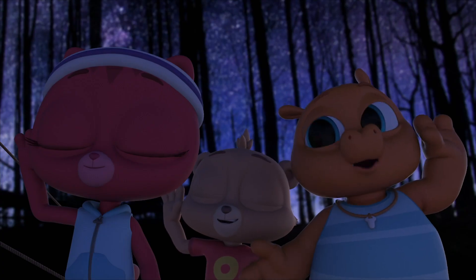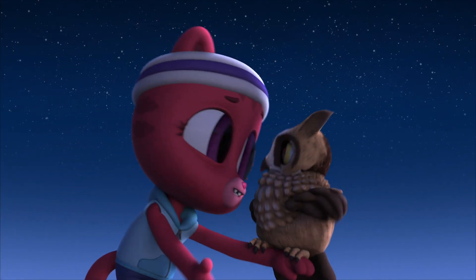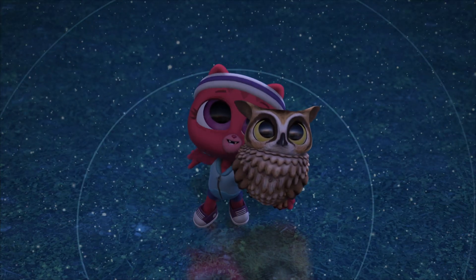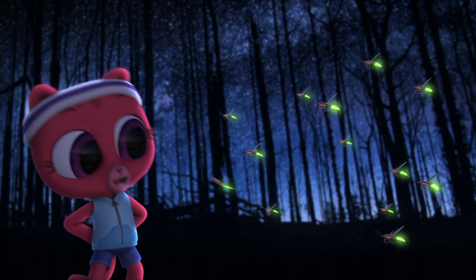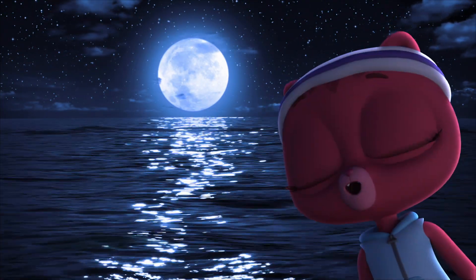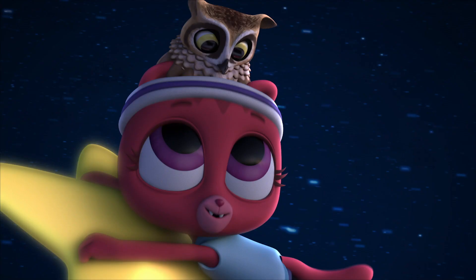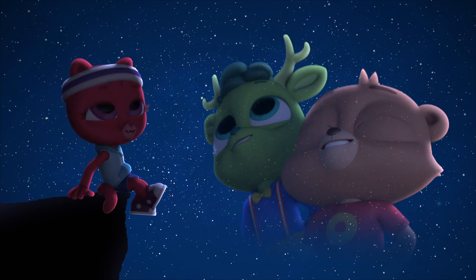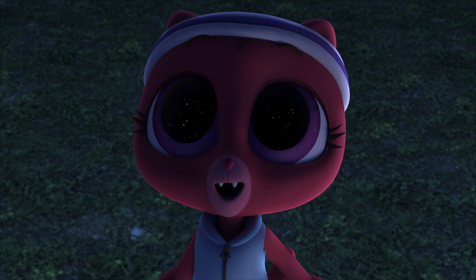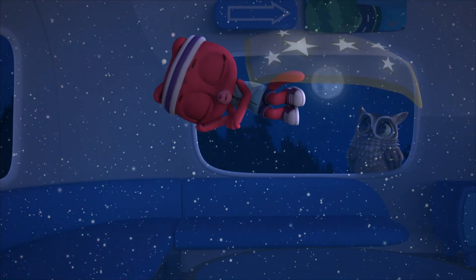Listen, you can hear the animals that are out at night. It's like a song — a night song. Have you noticed the night has a rhythm and a melody all of its own? The sparkle of stars and the moon — the sky goes on and on and on. Night song, night song, grab a shooting star and sing along. Your heart can sing night songs.